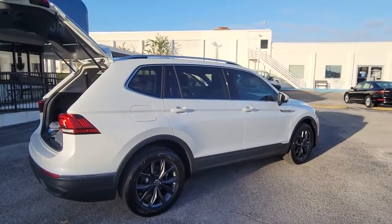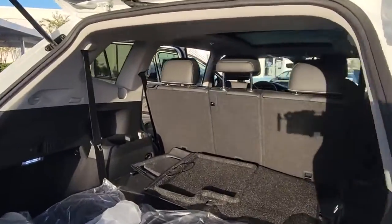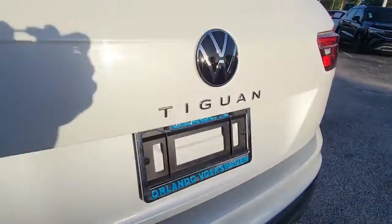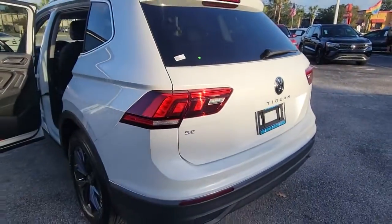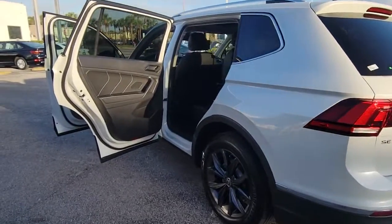The following are some of this vehicle's highlighted options: keyless entry, backup camera, power liftgate, lane-keeping assist, remote engine start, adaptive cruise control, keyless start, heated mirrors, satellite radio, and blind spot monitor.